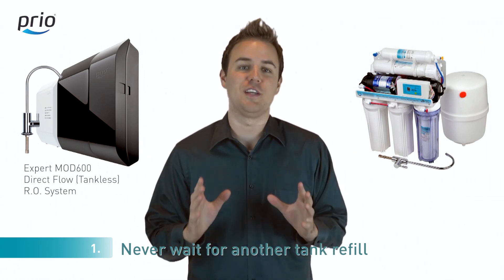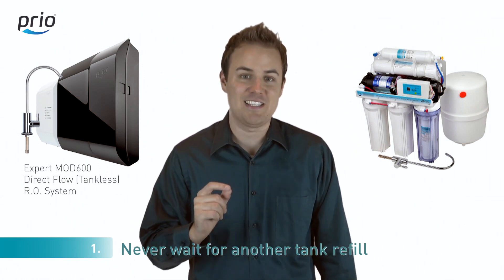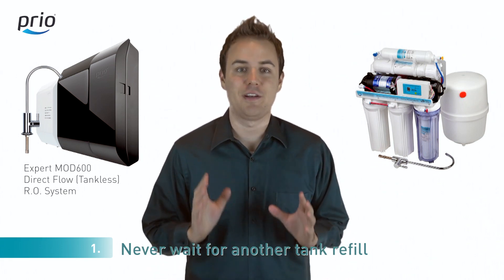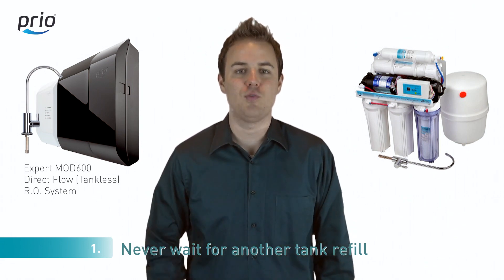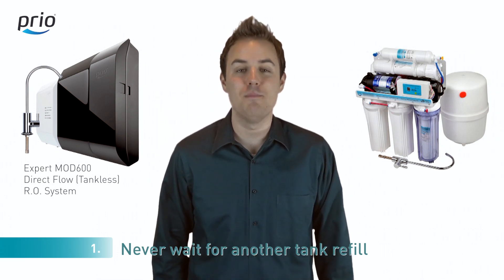Number one: most reverse osmosis systems have storage tanks with a maximum capacity of two gallons of pure water. Our direct flow reverse osmosis systems don't have a water tank, so you never have to wait until the tank is filled and always have pure water immediately.